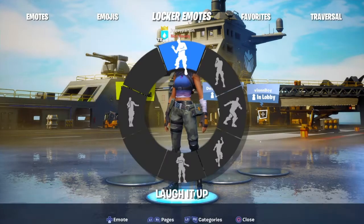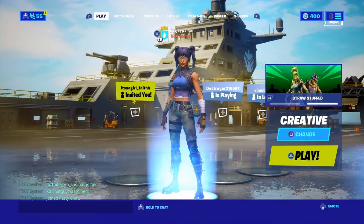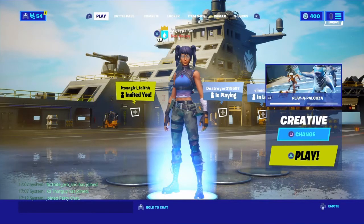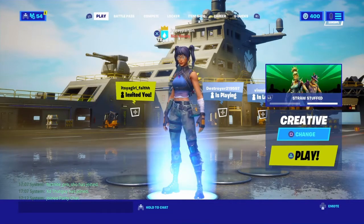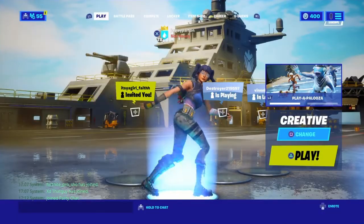Hi, today is the item shop video. It's a little bit late so when you see this the item shop will probably be up, but you know, school and everything. So yeah, let's get into it.